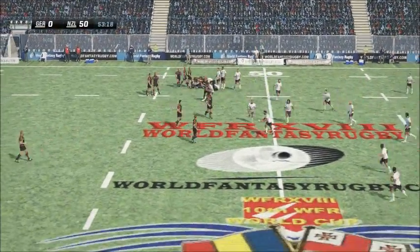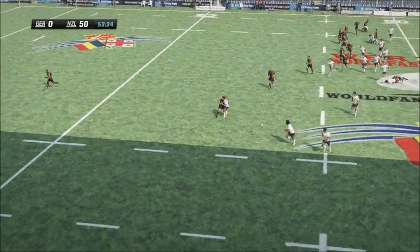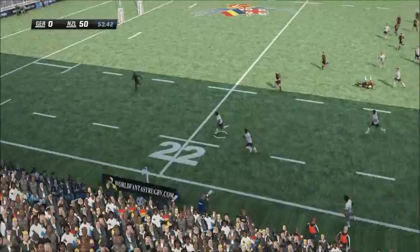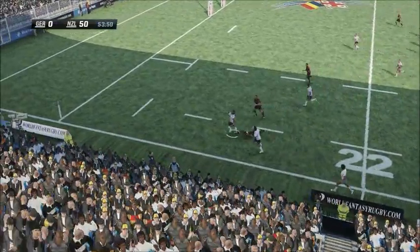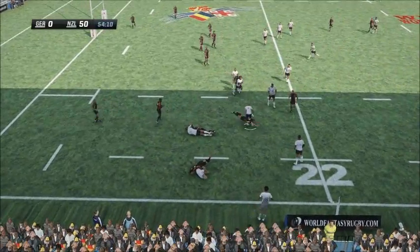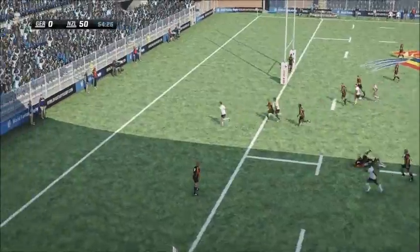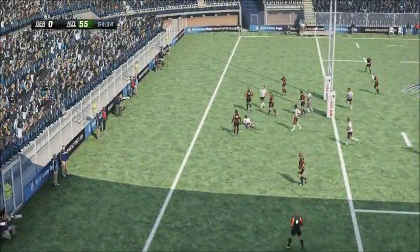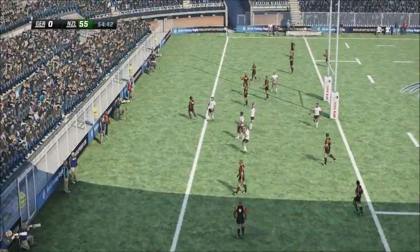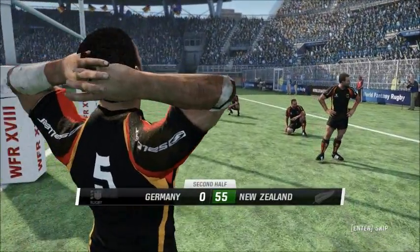Gives it to Donnelly. A cut-out pass to Kmi Alamu. The number ten getting up some real pace. Lovely footwork there. Bad decision to go for the offload that time. Ellis claims the loose ball. Reid charges towards the try line. And he dives over for the try. What a try. That's exceptional work.